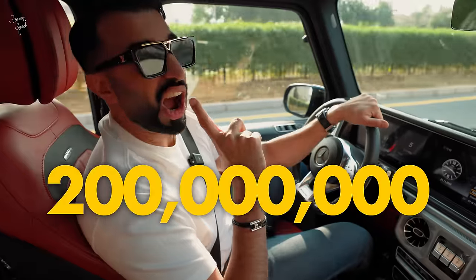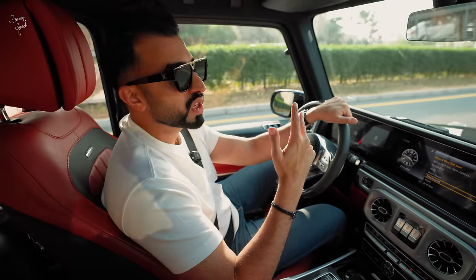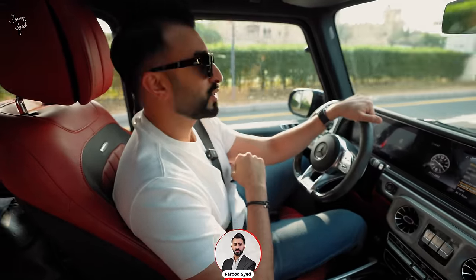Today I had to bring you guys something super special. Today's villa is worth 200 million. Guys, this is in Palm Jumeirah on the Billionaire's Row with the most stunning views of the Royal Atlantis and the beach. I hope you guys enjoy the tour, and like every time, don't forget to like this video, subscribe to the channel.